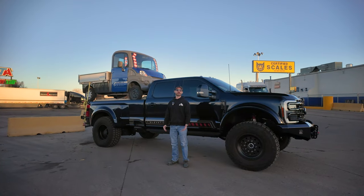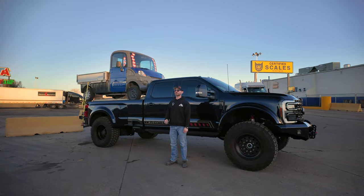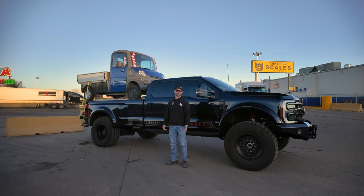We want to show that no matter what you're hauling — a heavy camper, materials, supplies, anything — your Black Edition's going to be able to handle it, and you're going to be very comfortable doing so.